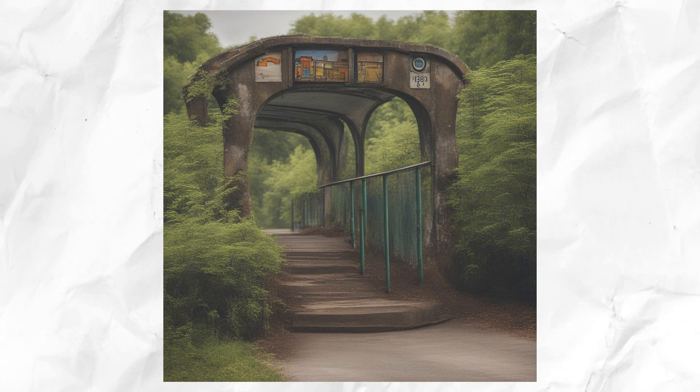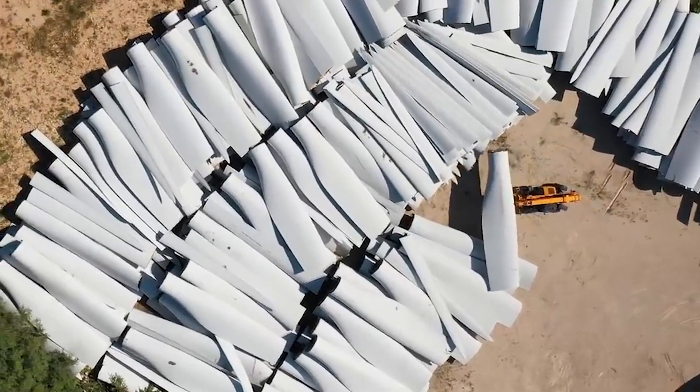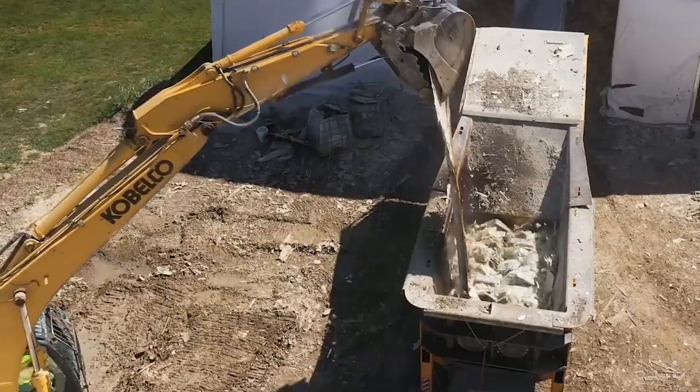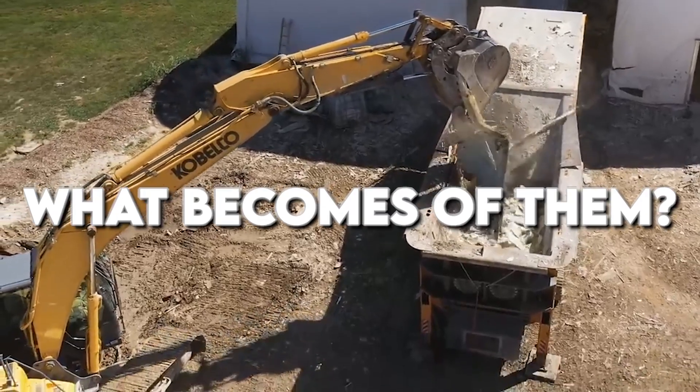Can you imagine a world where playgrounds, bridges, and bus stops owe their existence to an unexpected source? The very blades that once harnessed the power of the wind? Yet, as these towering structures reach the end of their lifespan, a pressing question emerges: what becomes of them?